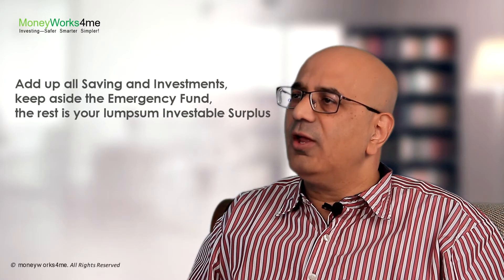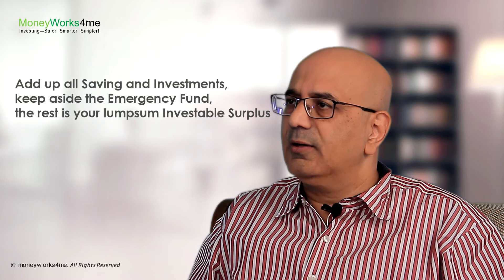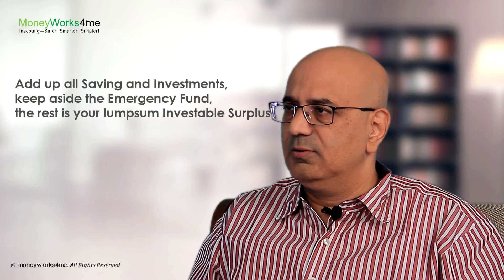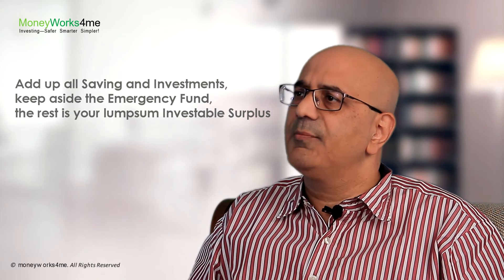Now add up all your savings and investments that you have today, and keep aside the emergency fund. The money left with you is your lump sum investable surplus.